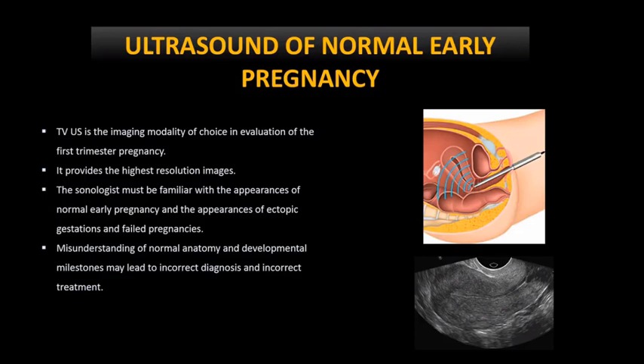Now let's look at the normal uterus. On transvaginal ultrasound without a pregnancy, the normal uterus shows the anterior wall of the uterus, the posterior wall, and between them is the endometrium. The transvaginal ultrasound probe is placed near the cervix and from there we get the image.